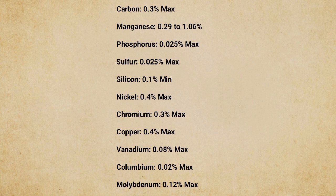Continuing the chemical composition of ASTM A333 GR6: Nickel: 0.4% max; Chromium: 0.3% max; Copper: 0.4% max; Vanadium: 0.08% max; Columbium: 0.02% max; Molybdenum: 0.12% max.